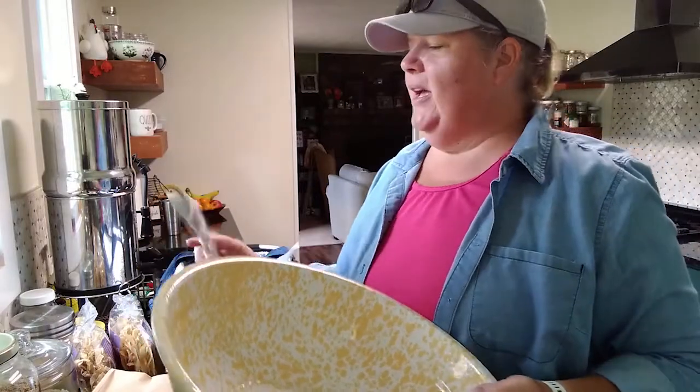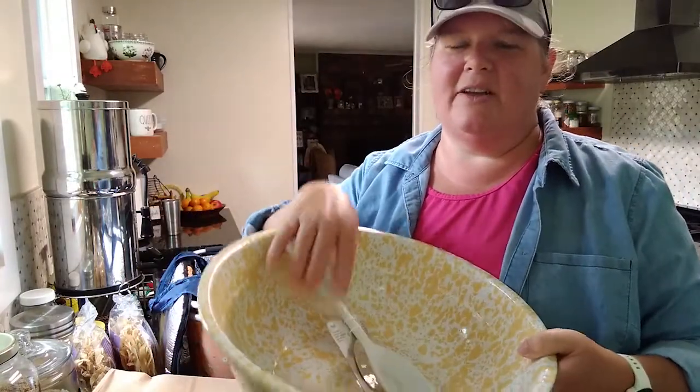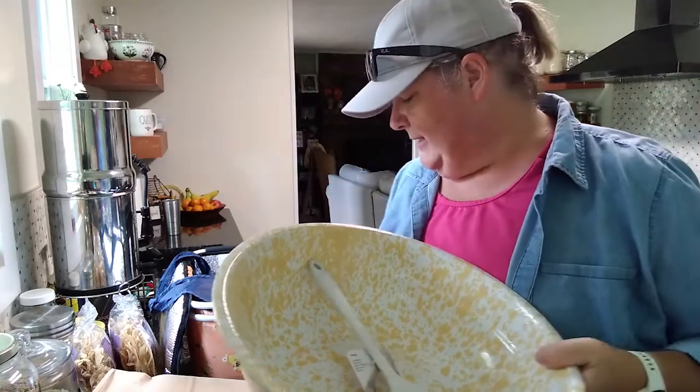I also got a new silicone spoon. You want to use silicone or wood with enamelware so you don't scratch it up, just like with your Le Creuset pans and stuff like that.